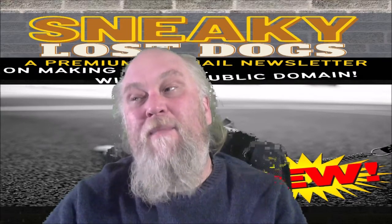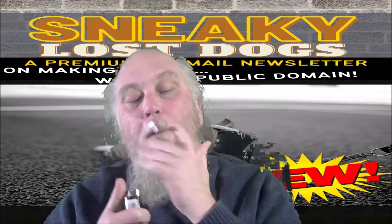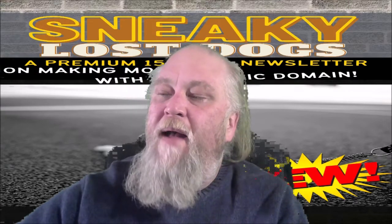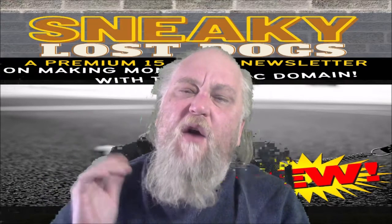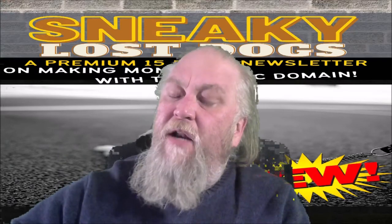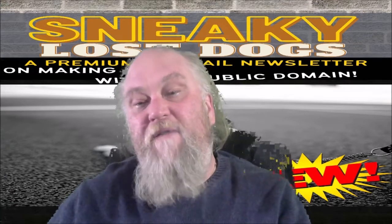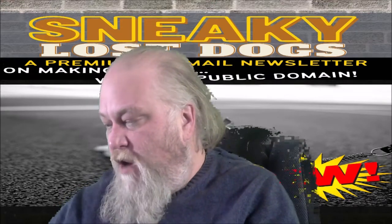I've heard from Cam that a lot of people buy these products just to learn from them. They don't necessarily want an autoresponder series or PLR rights — they just want to learn the topic. There's a lot of great stuff to learn and teach in Sneaky Lost Dogs, and I've already turned it into a video product I'll probably put up for sale soon.